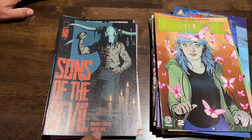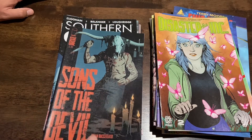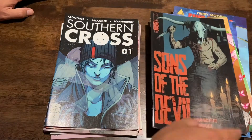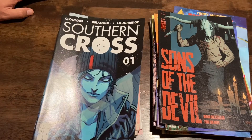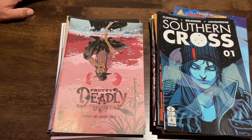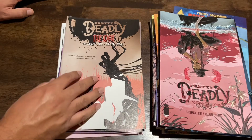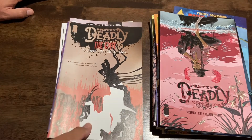Issue one of Sons of the Devil — I have a friend who said this series was good, so I'm looking forward to it; Brian Buccellato and Tony Infante. The art looks really good. Southern Cross number one — I've heard that title mentioned before, so I grabbed it. And Pretty Deadly: I actually started a run of this last year at Now or Never's dollar bins. I think I was missing issue one — I have two through four or five — so this is Pretty Deadly: The Rats number one, plus issues two and three.